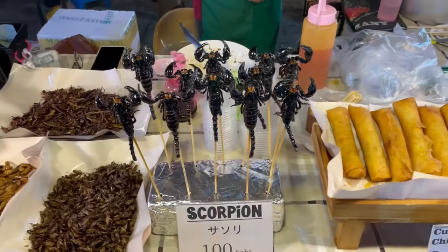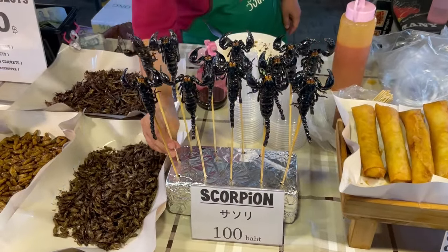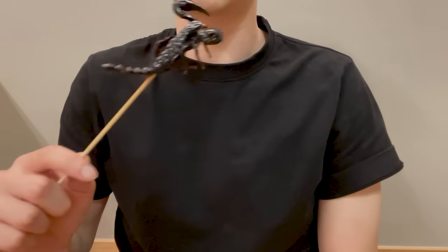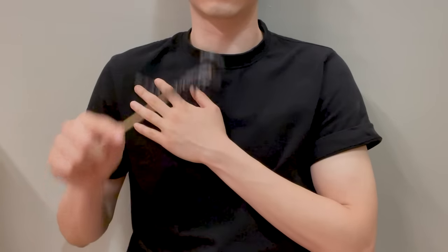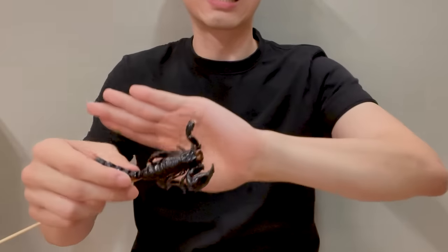Lastly, are you curious about the taste of scorpion? This scorpion can be eaten whole, shell and all. The smell is not bad. I really pondered for about 20 minutes whether to eat it or not. Summoning up the courage, I tried the pincers. They're firm and a bit chewy.